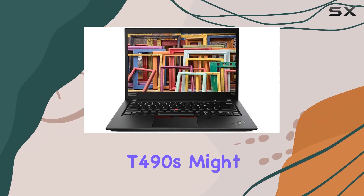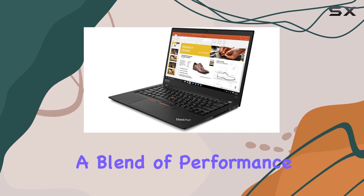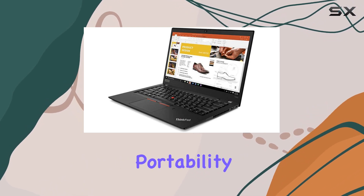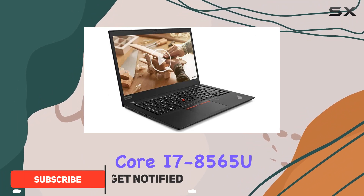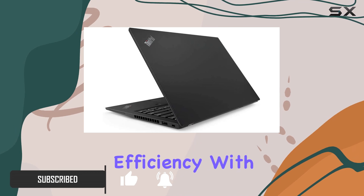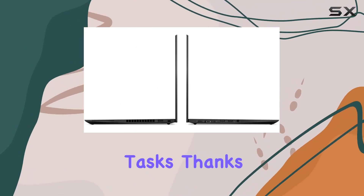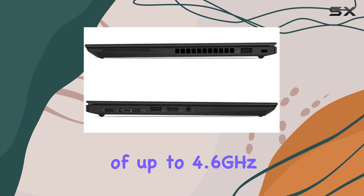The Lenovo ThinkPad T490s might just be the ultimate tool for professionals looking for a blend of performance, durability, and portability. At the heart of this laptop is the Intel Core i7-8565U processor, a powerhouse that balances energy efficiency with the ability to tackle demanding tasks, thanks to its quad-core setup and a turbo boost of up to 4.6GHz.